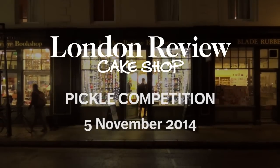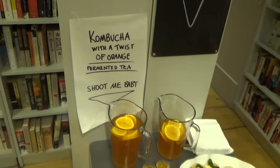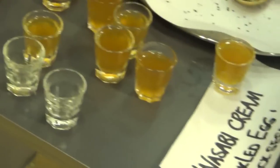A pickle is essentially a preserved fruit or vegetable done in a vinegar or a salt solution. It's a great way to preserve things and to make sure that you don't waste anything. I will eat anything pickled — pickled onion, pickled cabbage.